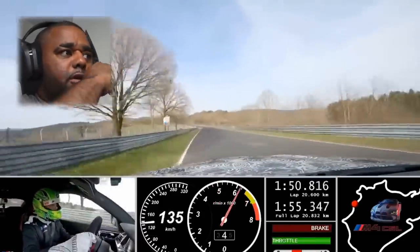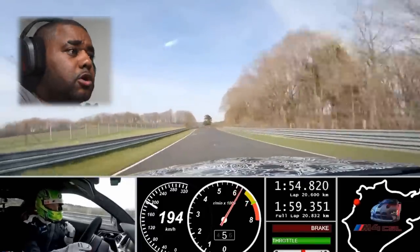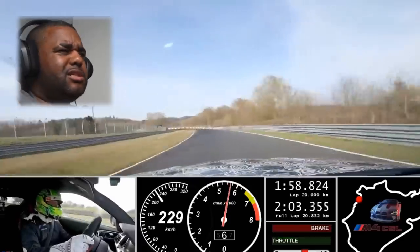Hopefully they've got this in iRacing, I need to download that. This car sounds fast, can you hear how high up in the RPMs it is? I'm sure it's eight-speed isn't it — is it going to be eight-speed?